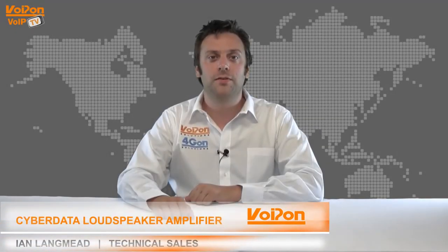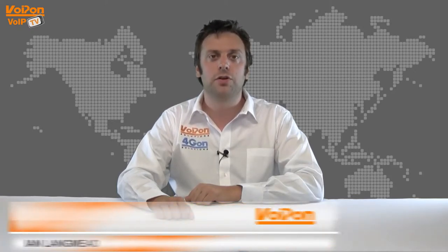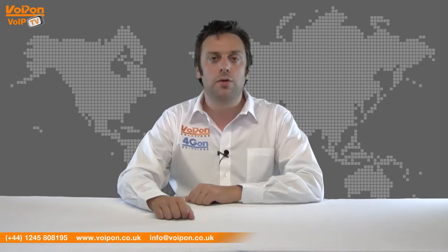Hello and welcome to VoIP TV, VoIP On Solutions' product review channel. I'm Ian Langmead, part of the technical sales team at VoIP On Solutions and our sister company 4GON, both leading distributors of communications equipment serving customers worldwide.